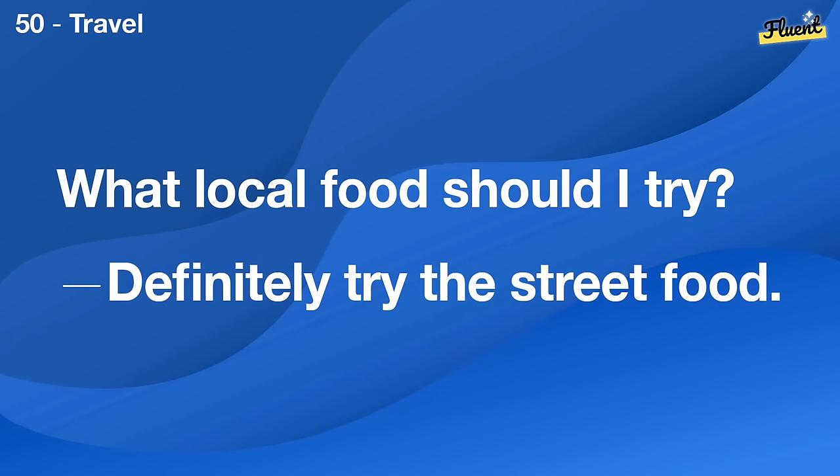I'm thinking of visiting France. Have you been? Yes, it's beautiful. You should definitely go.